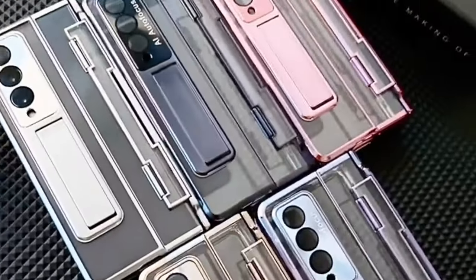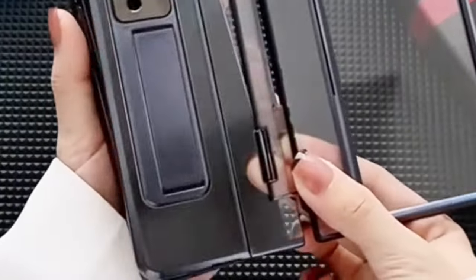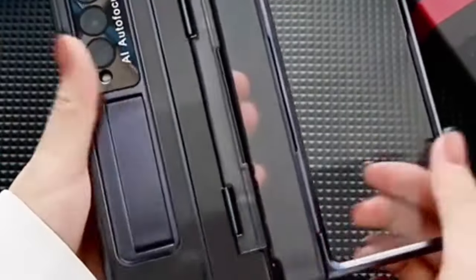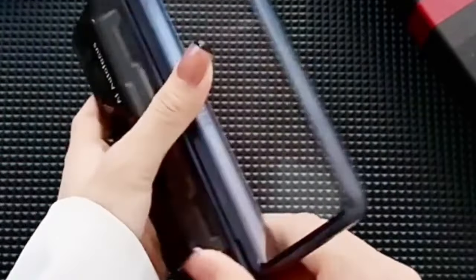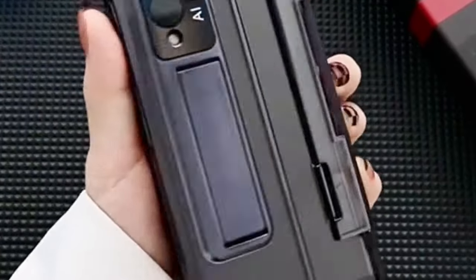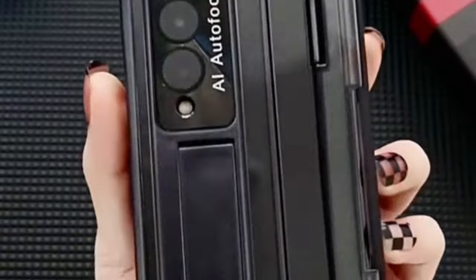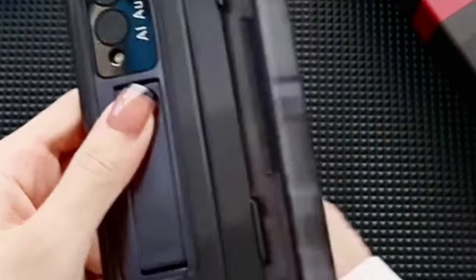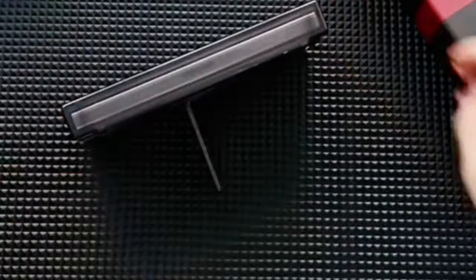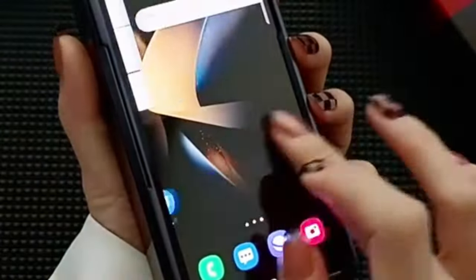The built-in 9H hardness tempered glass screen protector safeguards the display against scratches and cracks, preserving touch sensitivity and image clarity. Made from high-quality transparent PC material, the case maintains the original beauty of the Galaxy Z Fold 6 while resisting yellowing. Advanced electroplating technology enhances color vibrancy and durability, ensuring long-lasting aesthetics. This case provides comprehensive daily protection and is backed by responsive customer support available 24/7 for any inquiries.